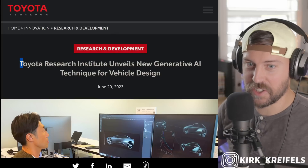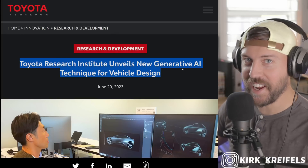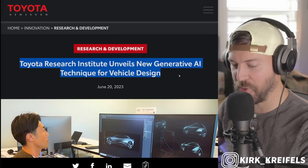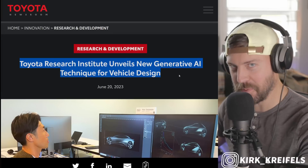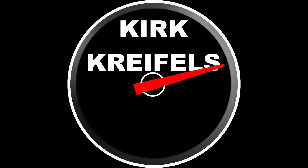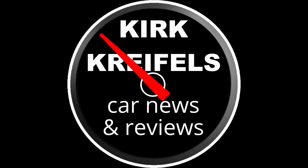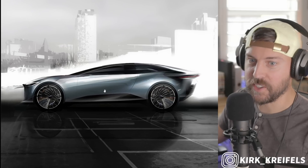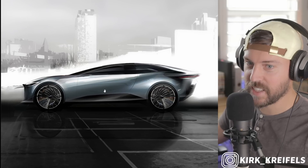It didn't take Toyota long to start relying on AI to help build better cars. If you're excited for an AI-generated future, I'm going to get into the finished product before we get into how they're doing this, but check this out.